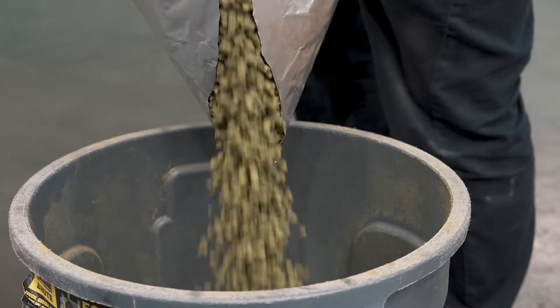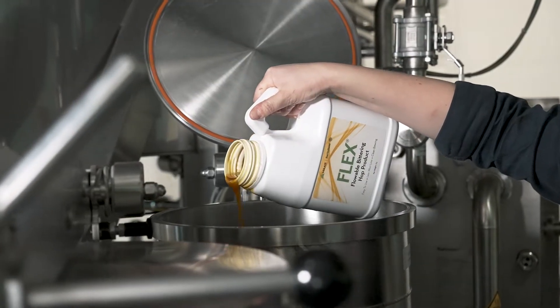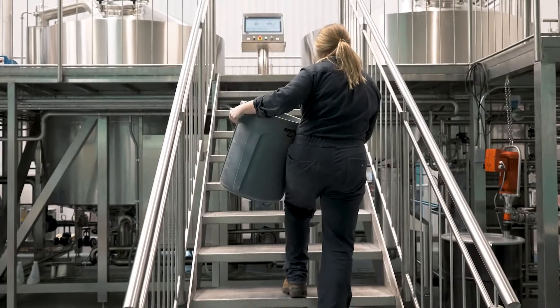We end up with a lot of whirlpool hops in a lot of our beers, including our Pilsner, and in those beers we end up with a lot of wort loss. This is a situation where something like Flex helps us a whole bunch to save that wort, so we end up with a much smaller trub pile at the end of our knockout.